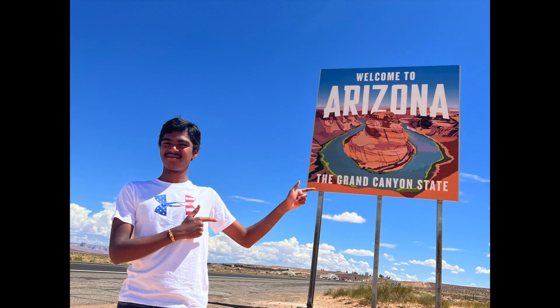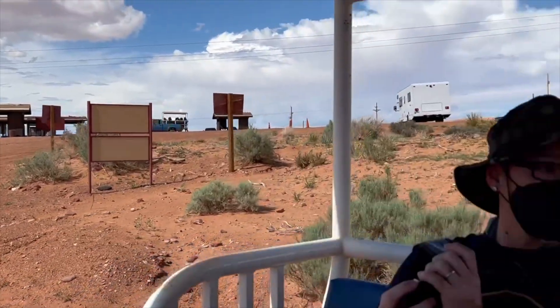Hey everyone, hope you're doing well. Today we will be visiting Antelope Canyon, Horseshoe Bend, and the Grand Staircase.